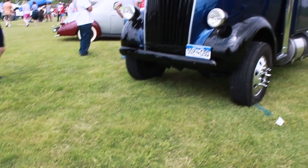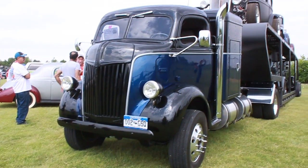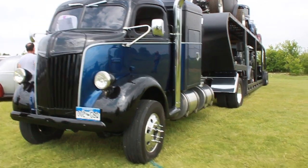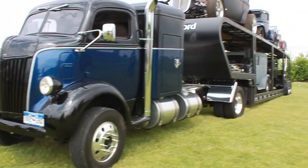What was your inspiration behind doing a cabover? Well, my first vehicle was a 1947 Ford. And so I had a choice of either doing a 57 Chevy, but I thought this is more closer to the age of my cars.